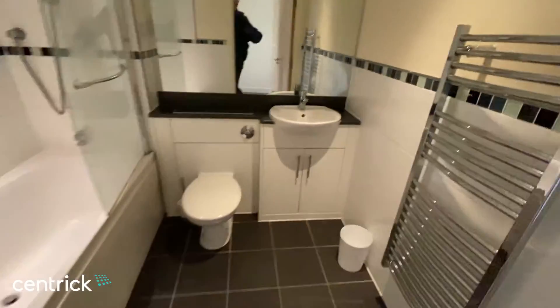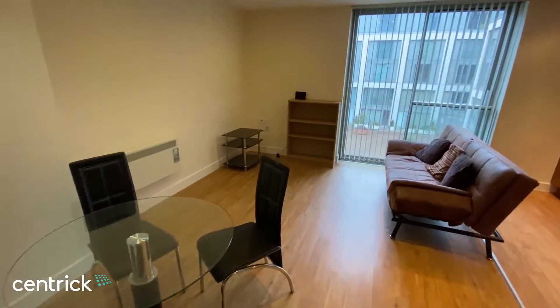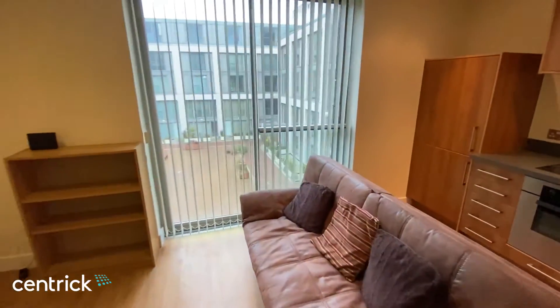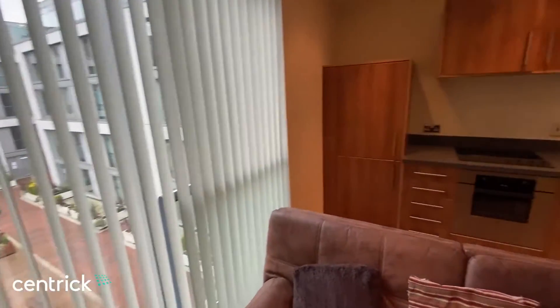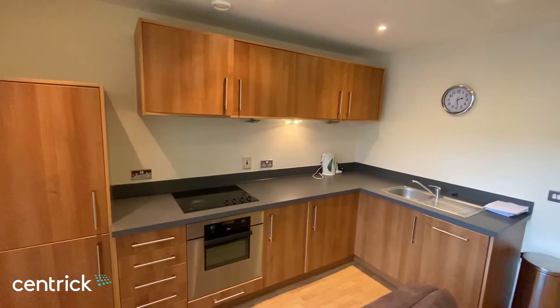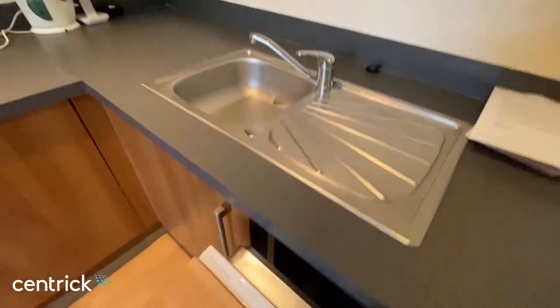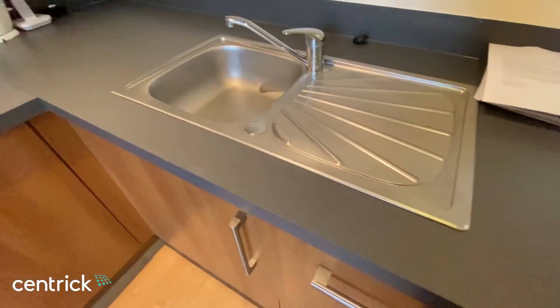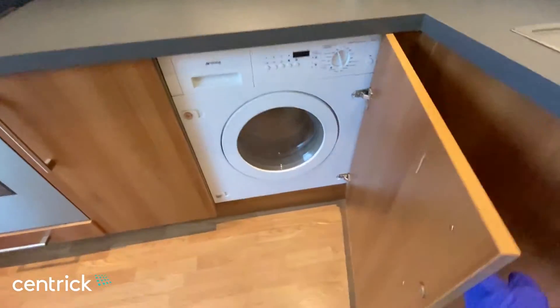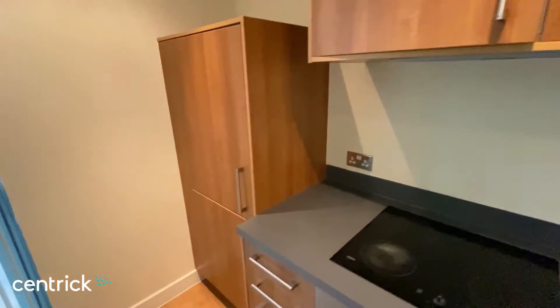The property is in very good condition and has recently been professionally cleaned. The property also benefits from a dishwasher, a washing machine, and a fridge freezer.